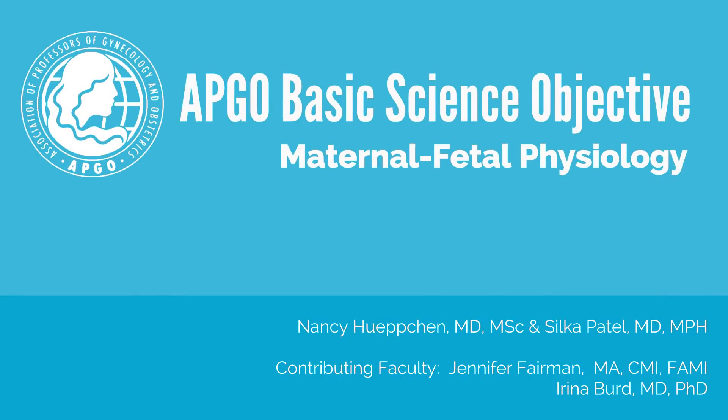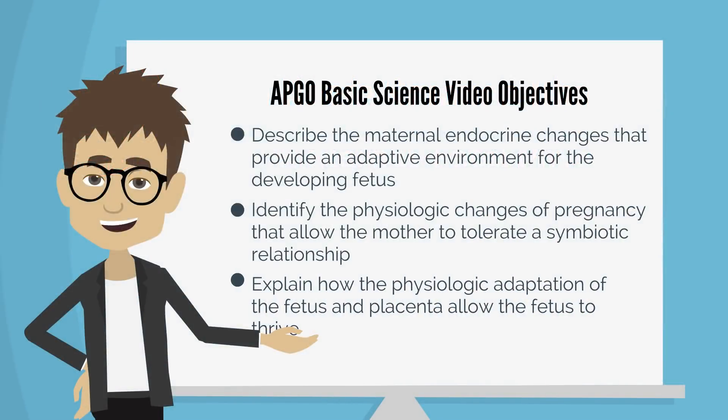Hello and welcome to this APCO basic science objective video about maternal fetal physiology. After watching this video you should be able to describe the maternal endocrine changes that provide an adaptive environment for the developing fetus, identify the physiologic changes of pregnancy that allow the mother to tolerate a symbiotic relationship, and explain how the physiologic adaptation of the fetus and placenta allow the fetus to thrive.